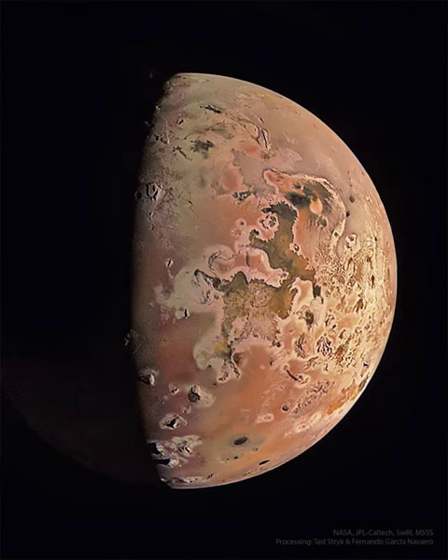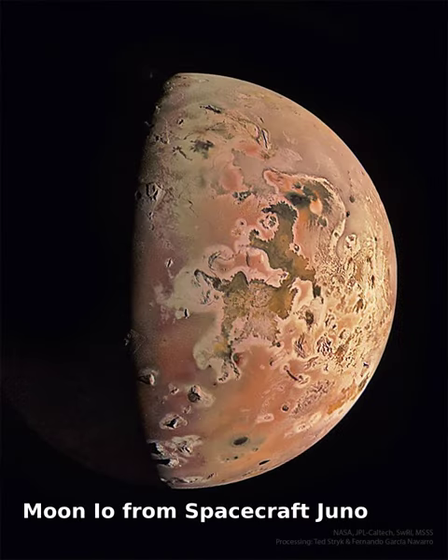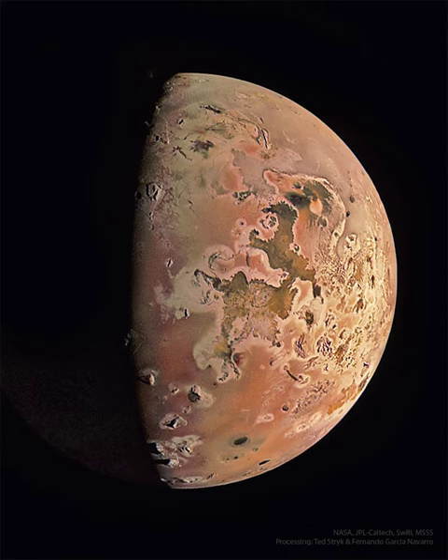There goes another one. Volcanoes on Jupiter's moon Io keep erupting. To investigate, NASA's robotic Juno spacecraft has begun a series of visits to this very strange moon.